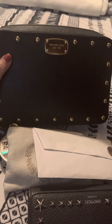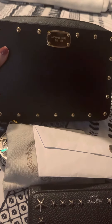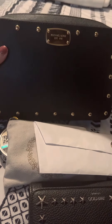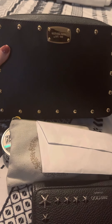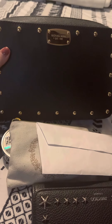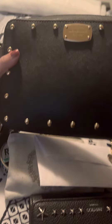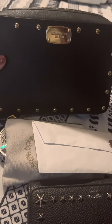Thank you for watching and if you like these videos please like and subscribe. Getting this purse off of Poshmark for $70 was a great deal because these purses are usually like $238 or $198 or something like that. So I got it for like half off and it was brand new when it came. Thank you for watching, bye.